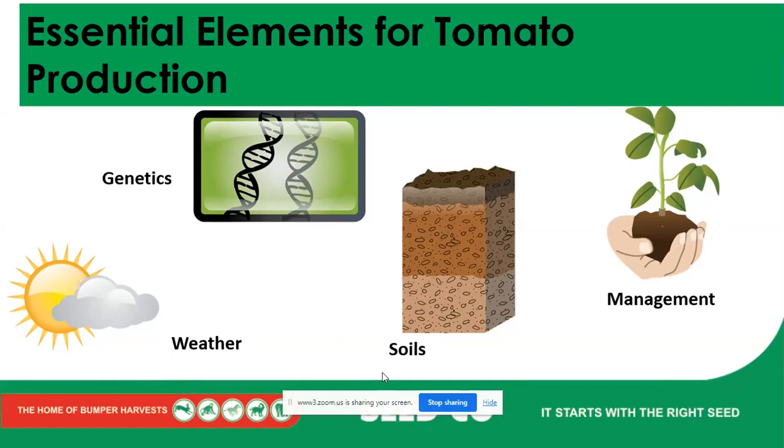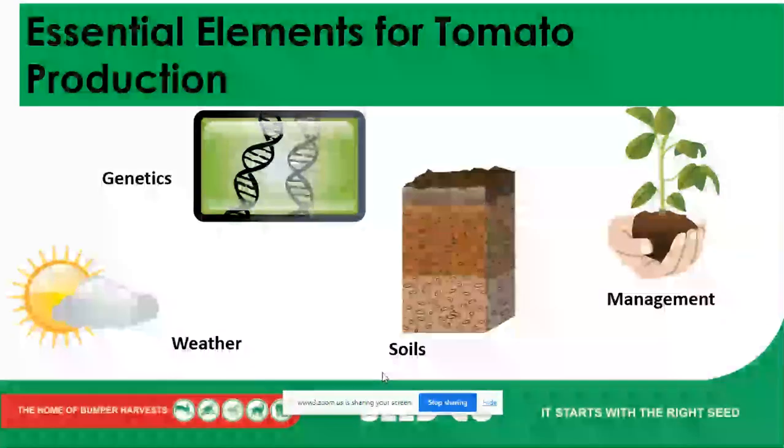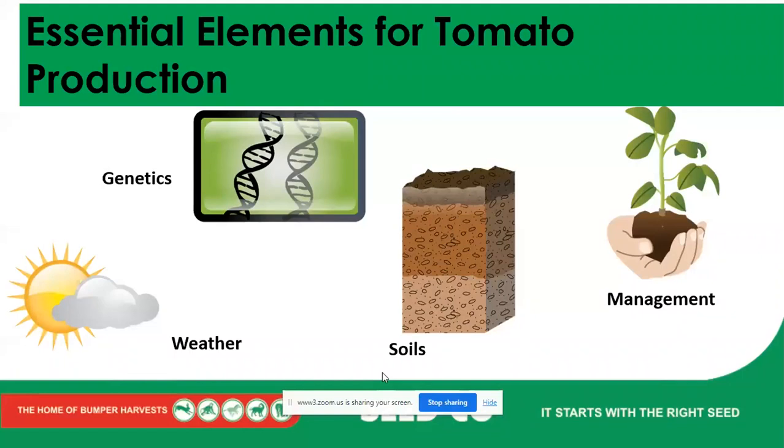Then lastly, management — the good agronomic practices. Pest management means bringing in insecticides or integrated pest management systems, which might include traps to help control pests like tuta absoluta. We also need nutritional management, using pesticides that work well to keep our crop at its maximum. Disease protection is necessary to make sure our tomato is not severely attacked by any disease. We also have to look at weed management and field hygiene — these are essential elements.